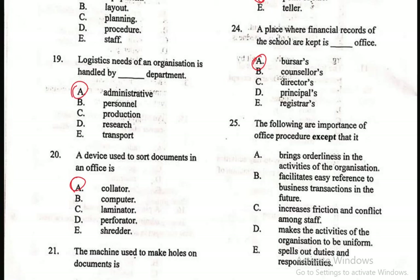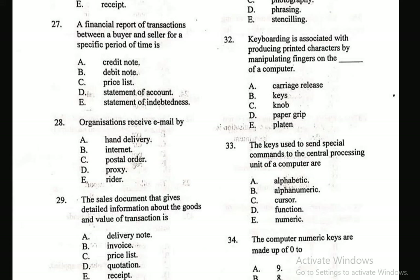Question 25: The following are importance of office procedure except — A. It brings orderliness in the activities of the organization, B. Facilitates easy reference to business transactions in the future, C. Increases friction and conflict among staff, D. Makes the activities of the organization to be uniform, E. Spells out duties and responsibilities. The correct answer is C — this is not an importance of office procedure. Office procedure does not include increasing friction and conflict among staff.